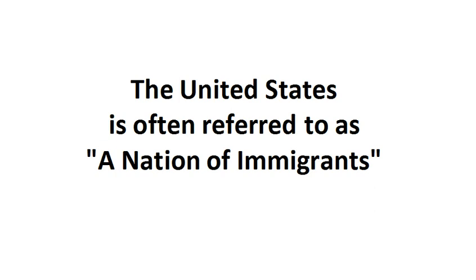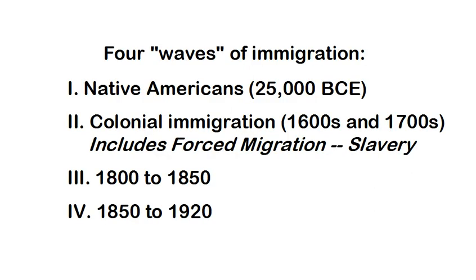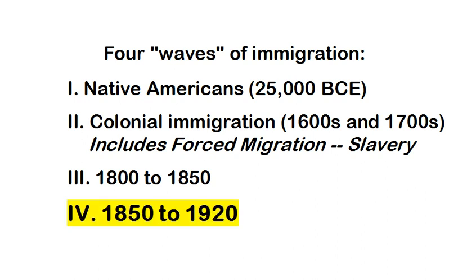The United States is often referred to as a nation of immigrants, and up to this point in our course we will have seen three other ways of immigration: Native Americans, the colonial immigration that happened including slavery, immigration from 1800 to about the Civil War, and this fourth one which we're going to be focusing on — the time period from 1850 until 1920.